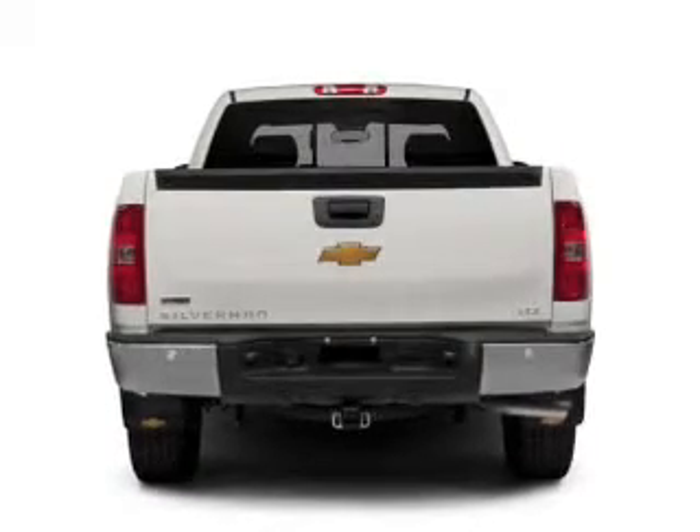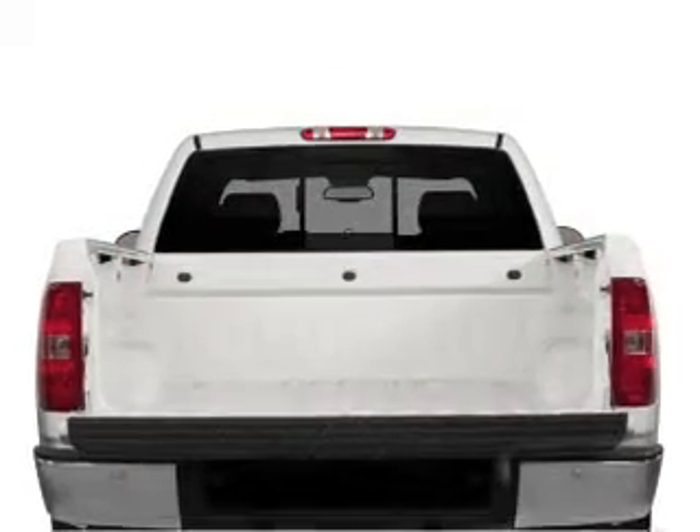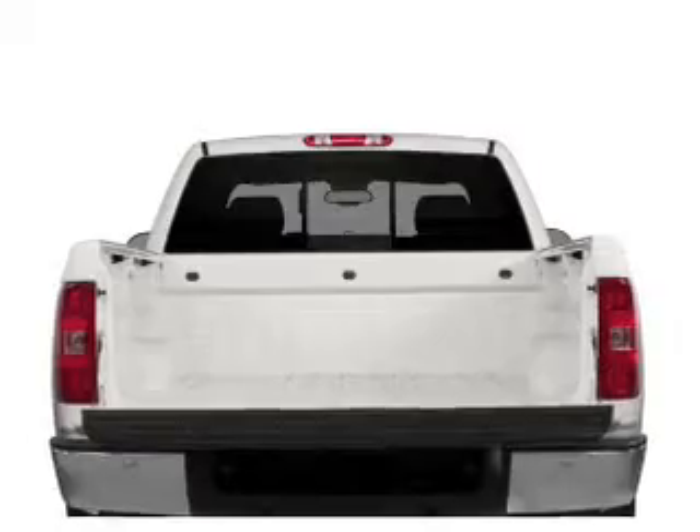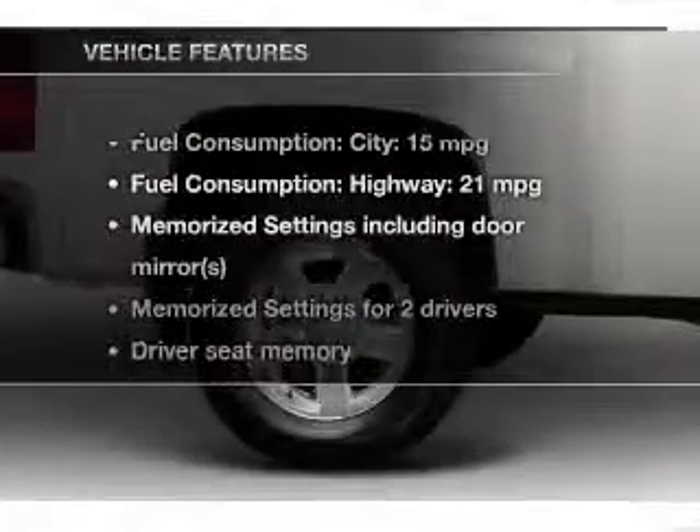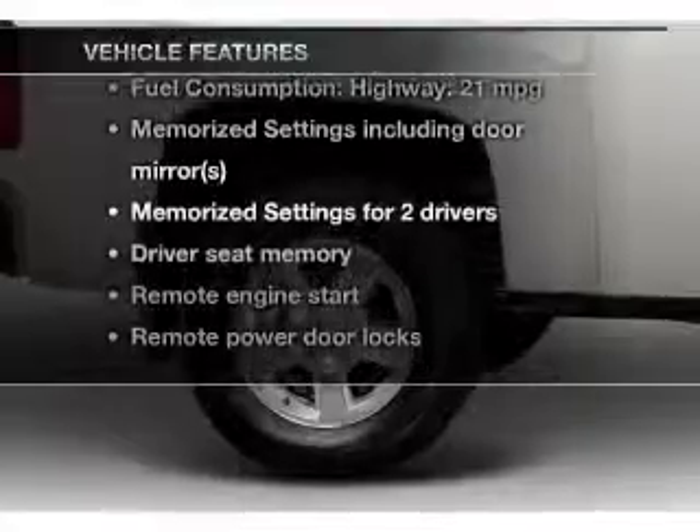Treat yourself to the splendor of the premium sound system. Brake safely with the anti-lock braking system, and memory settings make for a more comfortable ride. Plus enjoy these notable features that are included in this vehicle.